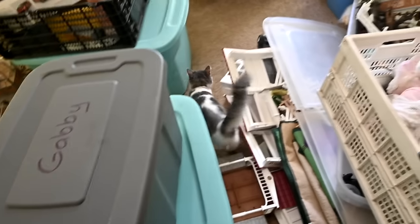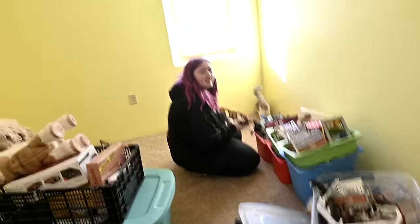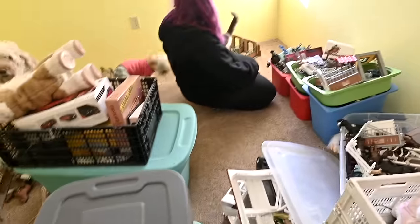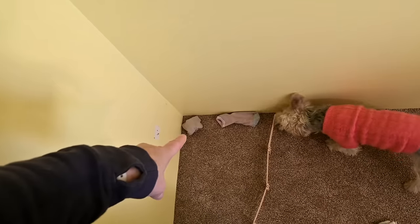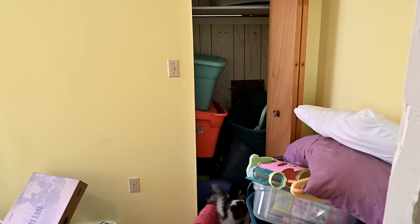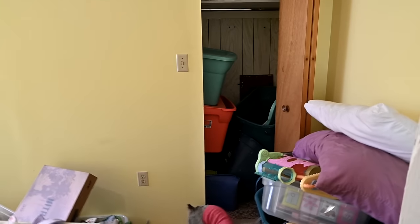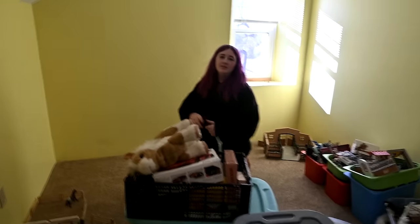Every time I open the door, everybody rushes in - the cat is obsessed. This room is warmer than Sophie's room. Our plans for this room: today we're going to clean it up and get it all emptied out. These are Brooklyn's socks from the summer - we literally never come in here. I'm going to go through all this stuff that I want to keep and store it in the closet, even though I'd love to have that closet for something else. We're going to clean this room out.